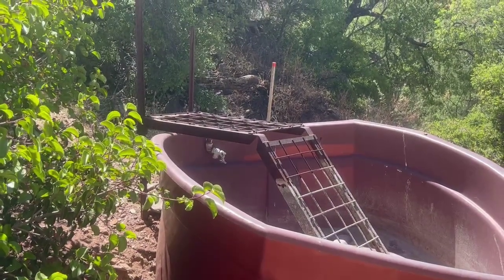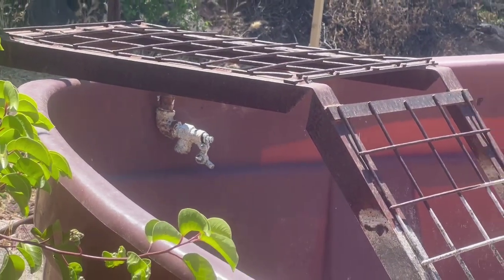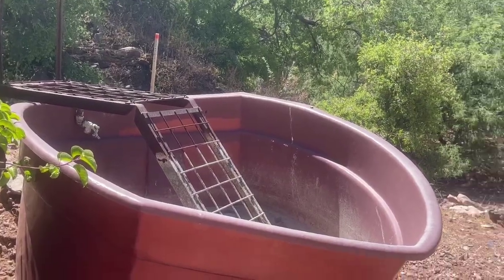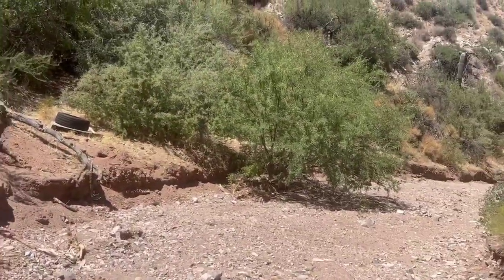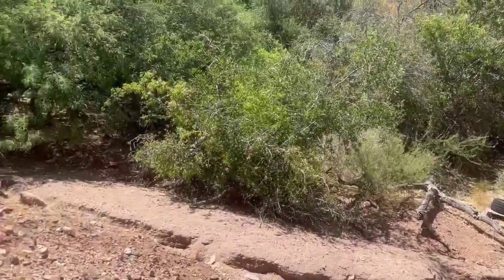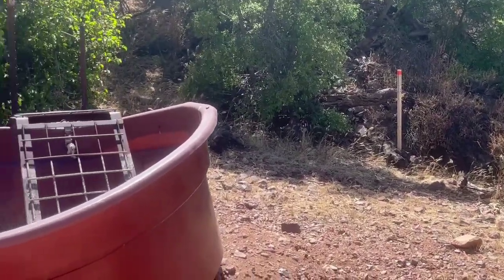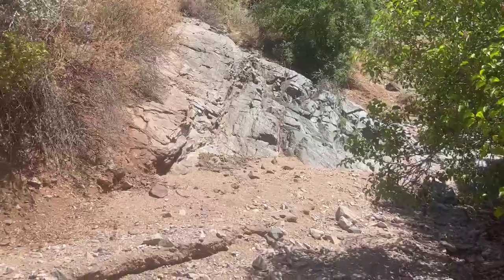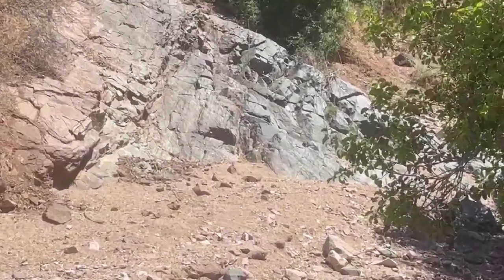They even had a faucet plumbed in there so they could turn it on and fill it up. Cattle know where to come for water — there are plenty of signs they frequent the area. That's a water source — I'm going to call that a win, a major win. Couple that with the fact that we're sitting on some incredible ground for lithium — that's a double win.